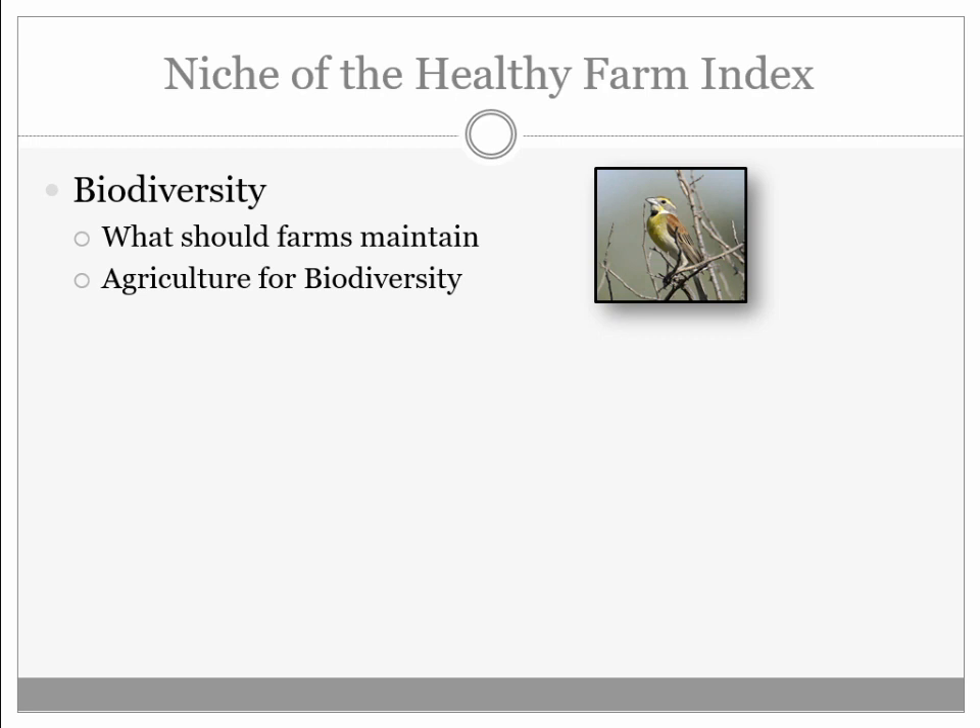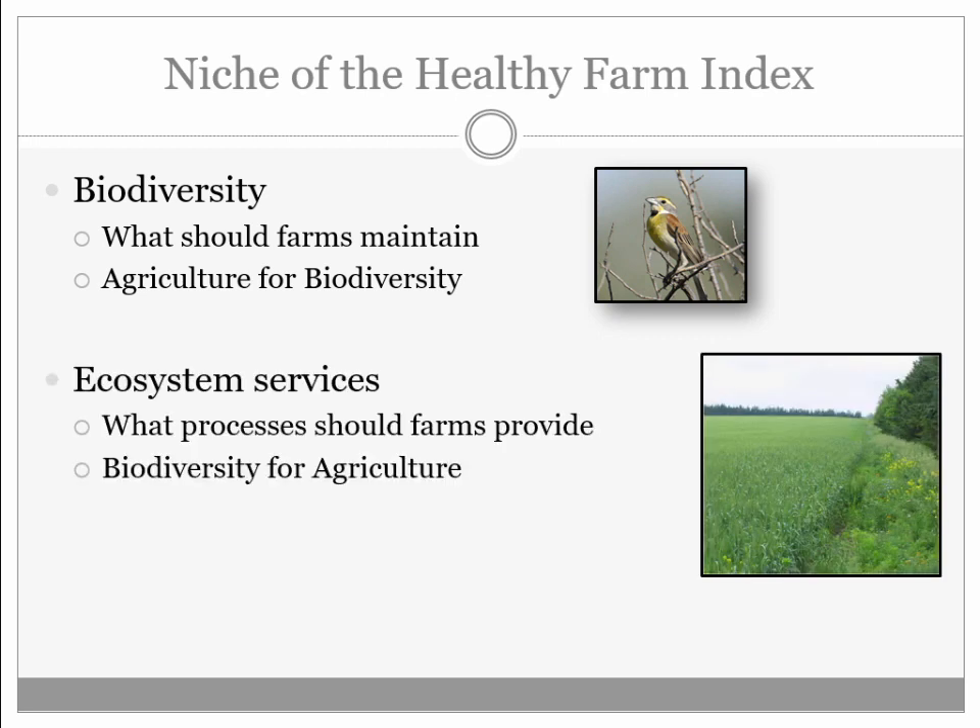What sorts of processes or things could farmers easily measure that are trackable and show change? We thought about this as agriculture for biodiversity in terms of how we present it. The other side of that is ecosystem services — a term that has taken hold in the literature. What benefits does nature provide back to the farm? Or what does the farm itself, beyond food production, provide to the larger community?